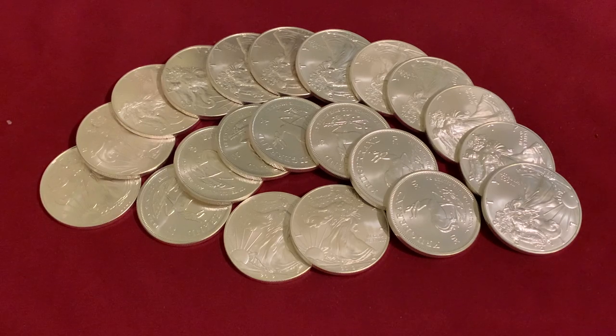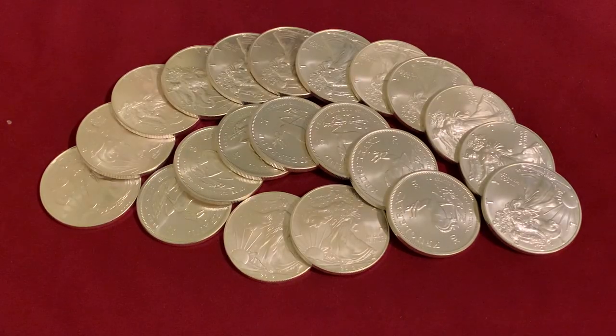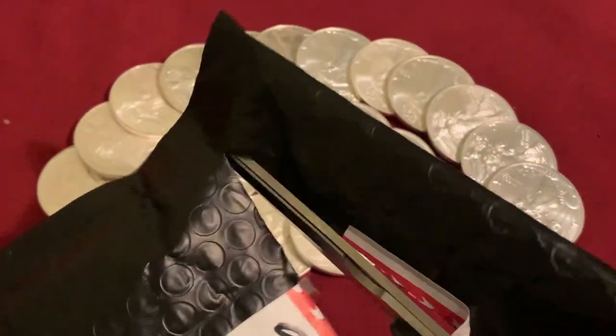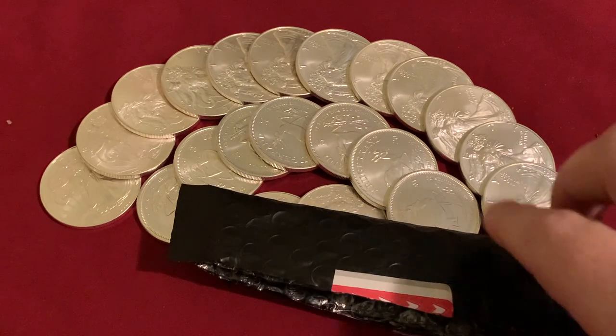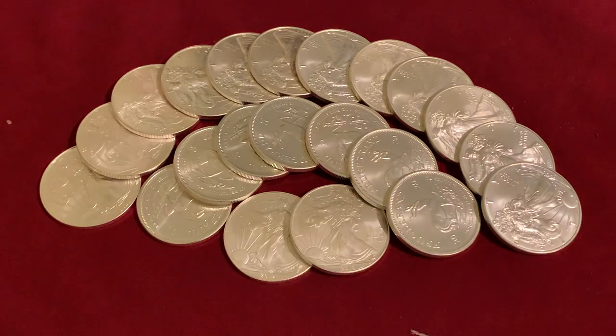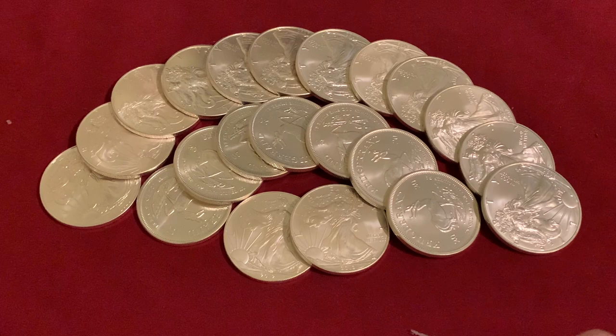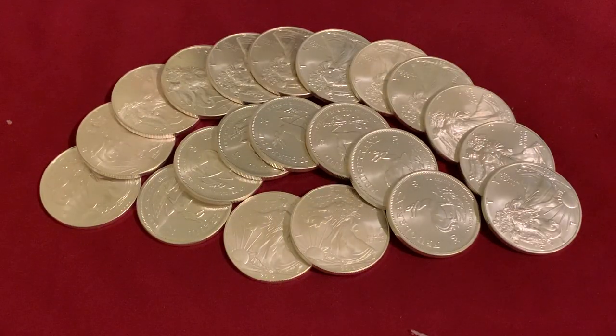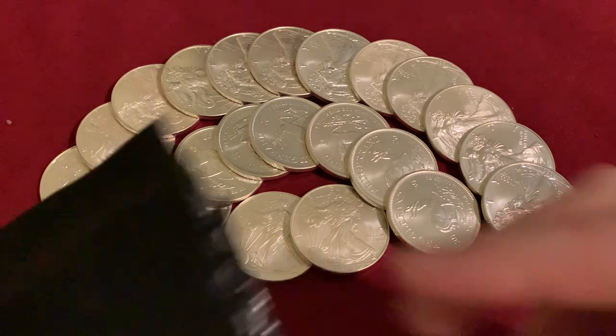Like I said, I do have a package that has come in from TD Precious Metals, so I'm going to cut into that right now. I should get a knife, but the scissors work fine — especially for packages where I just open it up and cut around it.